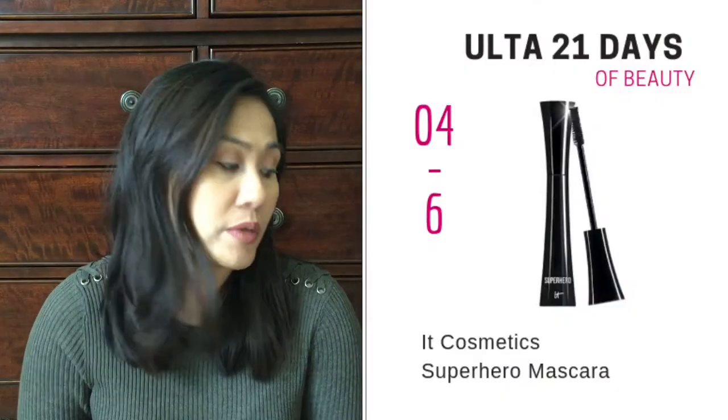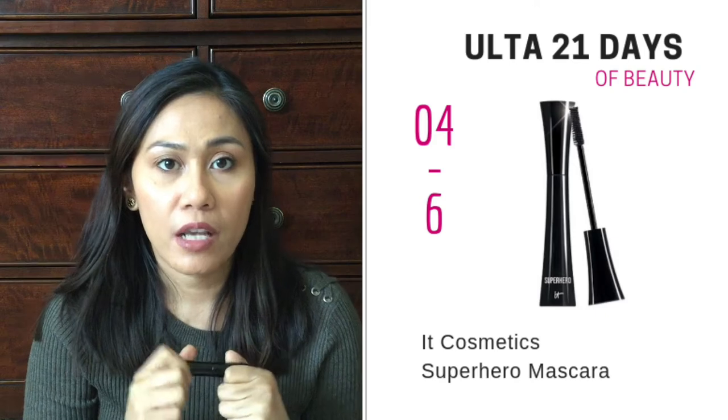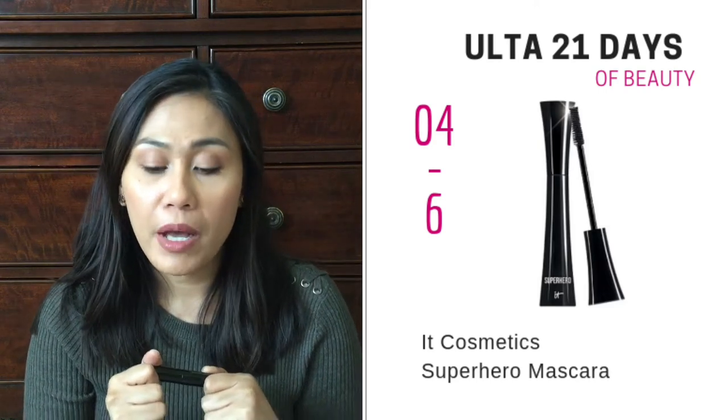On April 6th, another mascara is going to be on sale — the It Cosmetics Superhero Mascara. I only have the travel size, but I've used it already and it's a great mascara, it does everything. It's definitely the superhero mascara. It's great for my eyelashes — my eyelashes tend to point down. This isn't even a waterproof mascara, but it curls really well, it lengthens and it volumizes. I highly recommend this one. It's going to be on sale for $12, normally $24. You know how you have to change up your mascaras every three months — I like to stock up, so I'm definitely going to get the Tarte one and this one by It Cosmetics.